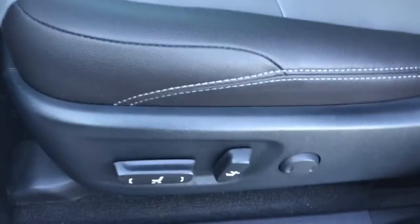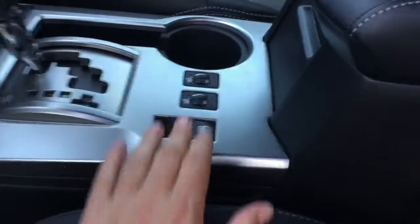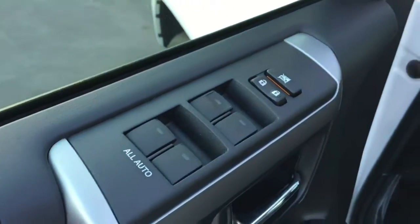The driver's seat is going to be eight-way adjustable. The interior is going to be soft-tex throughout and then you are going to have heated seats. The driver has all auto-up window controls.